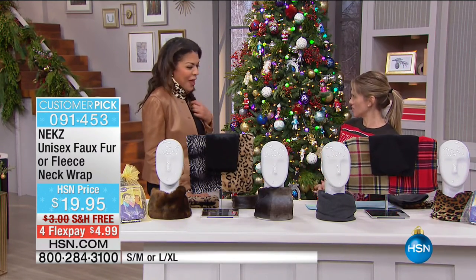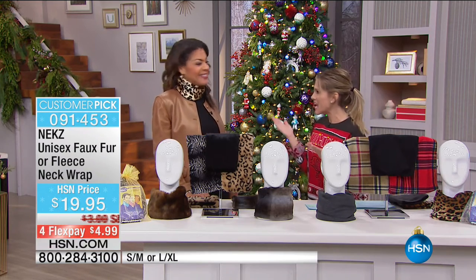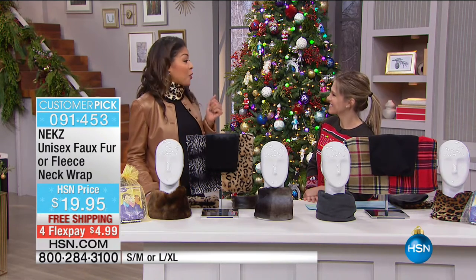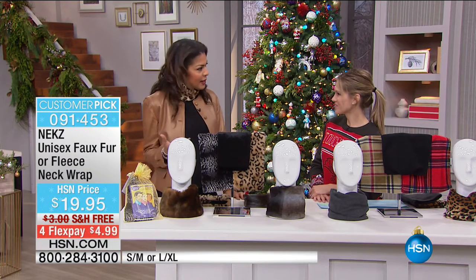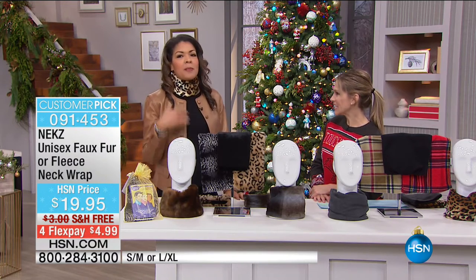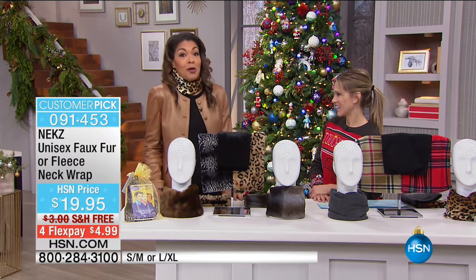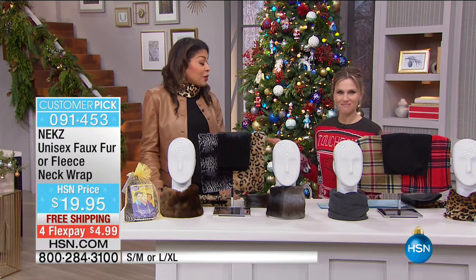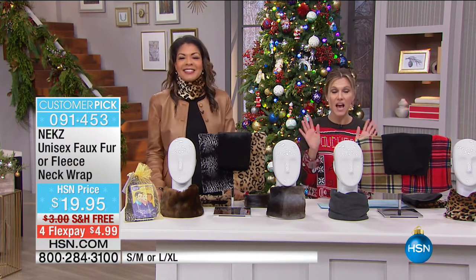Raquel shares what inspired NECKS: two years ago during the polar vortex her children refused to wear scarves — they hated the bulkiness and scratchiness. Every morning was chaos getting out the house, so she scoured the internet, found nothing, and decided to create an alternative.